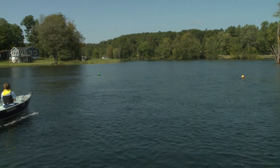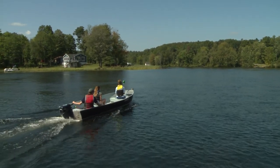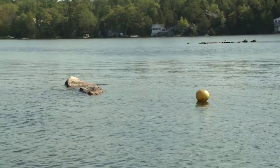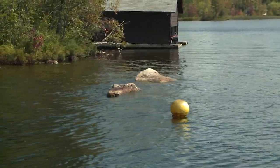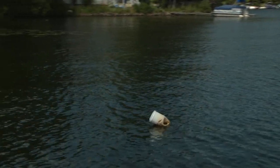On smaller waterways, the local cottage associations often mark the channels for safe travel. These are marked with red and green floating balls. Local hazards like rocks near the shore, shoals, or water lines for cottages may be marked with yellow balls or any type of homemade marker, often something as simple as a white jug.